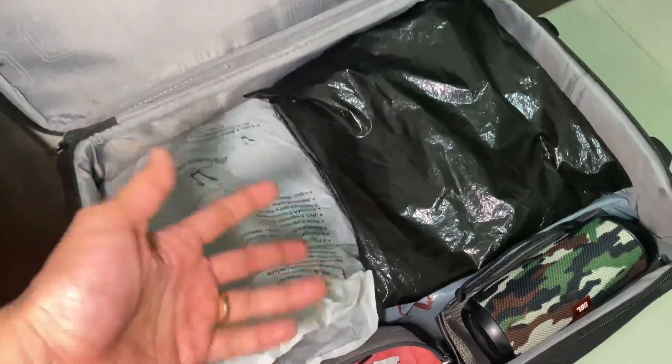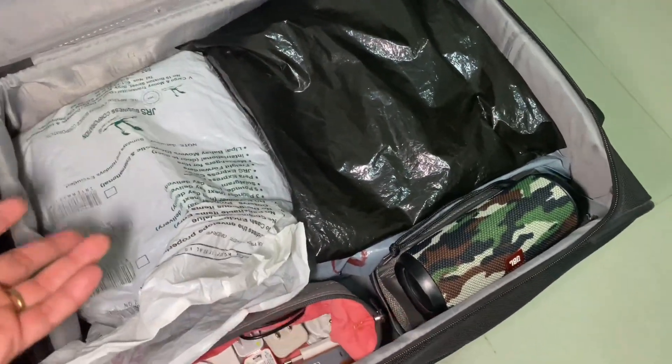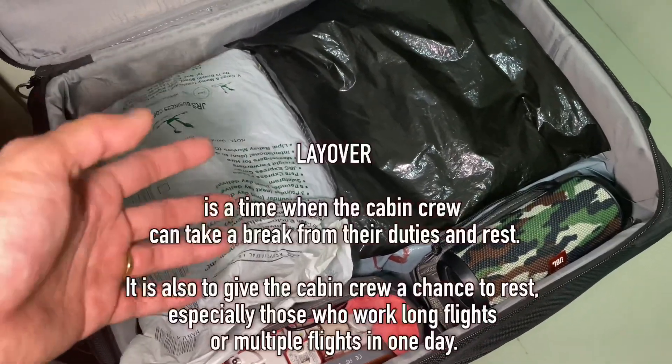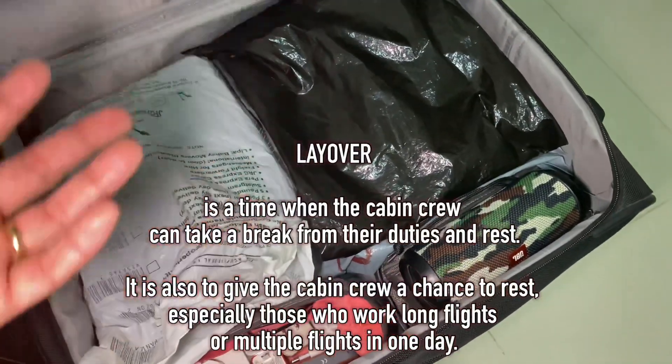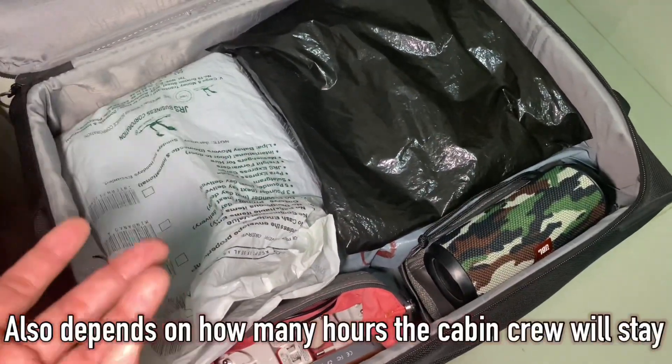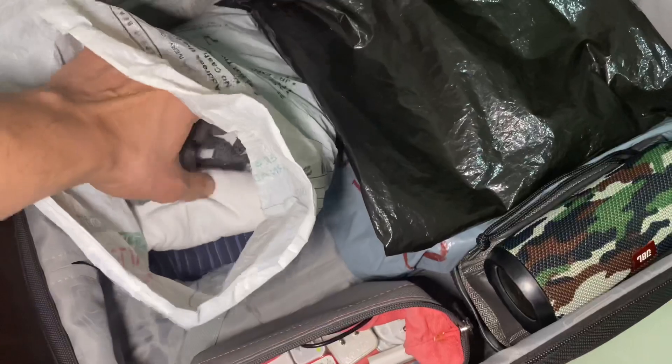I have layover notes in case of unforeseen events — for example, like if you need to do a layover. A layover is when you stay in the country overnight, or it depends on how many hours you can stay.